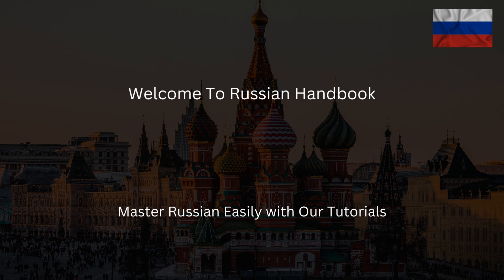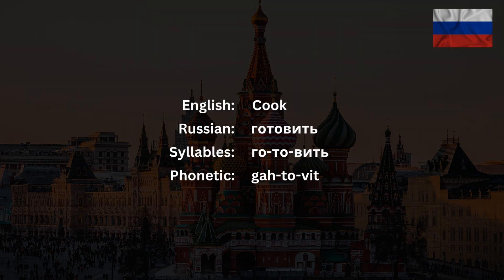Welcome to the Russian Handbook, the channel where you'll learn how to sound like a native Russian speaker. Today we will talk about the word готовить, which is an exact translation of the English verb 'to cook.'